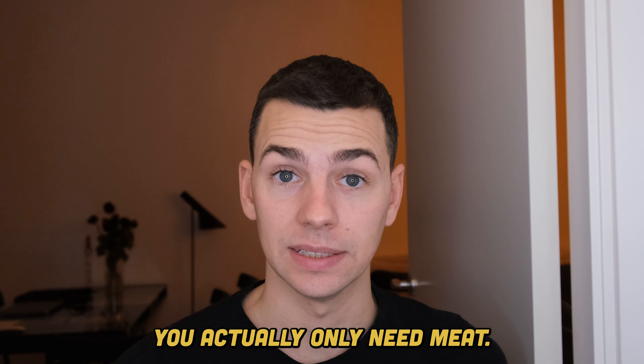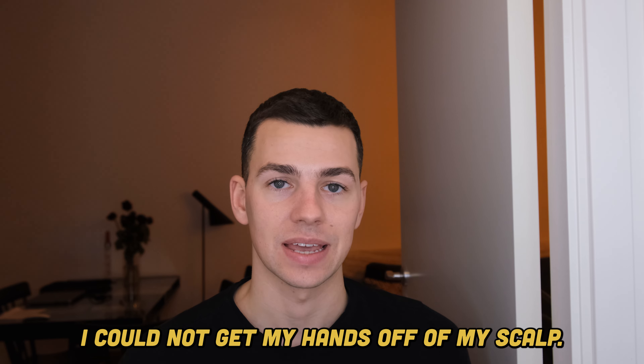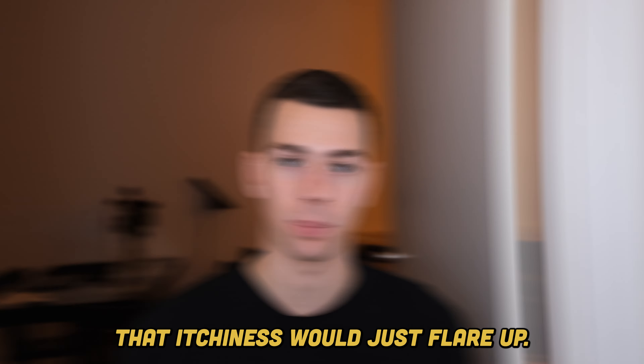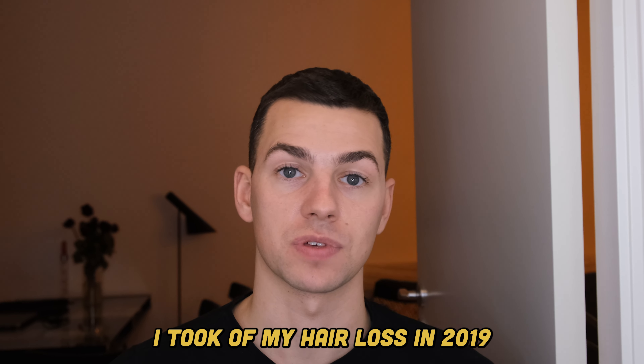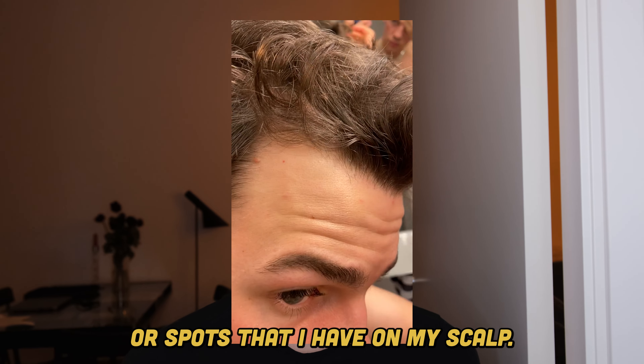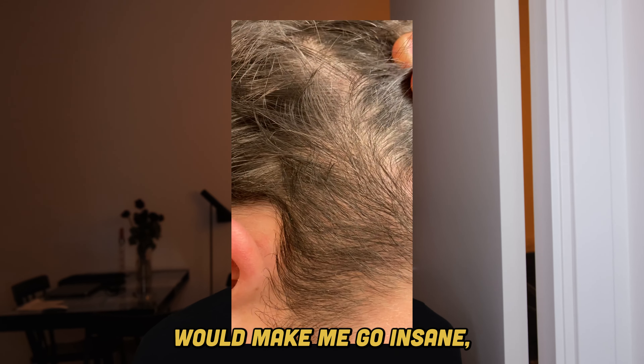So this is my experience with hair loss. I started experiencing hair loss in 2019 and one of the first things I noticed was an itchy scalp. When I was doing any sport or making any physical effort, that itchiness would just flare up. And actually the first video I took of my hair loss in 2019 — you can see right here — you can see these small red dots or spots on my scalp, and these were the ones that would itch a lot and would make me go insane.